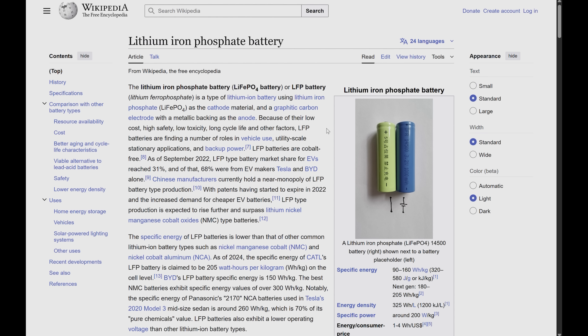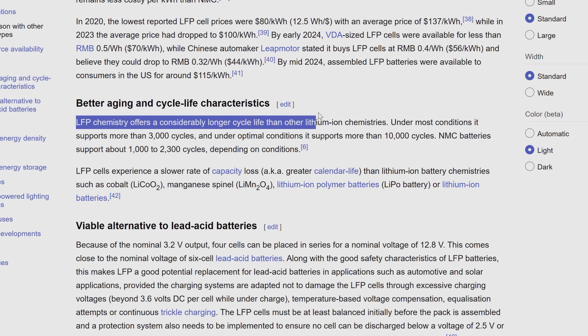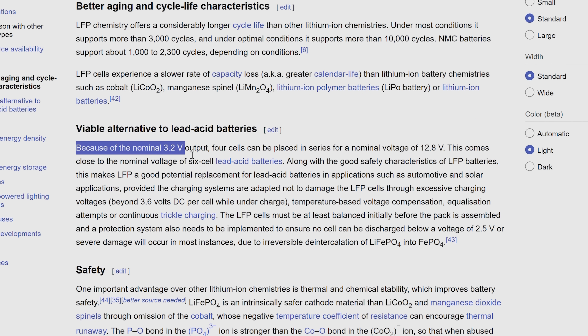Things are now starting to get even more complicated as new power banks are being introduced with new battery chemistries. Lithium iron phosphate battery cells are safer, last through more charging cycles, and can tolerate higher temperatures. However, they have a lower nominal voltage of around 3.2 volts, compared to 3.6–3.7 volts for lithium-ion cells. Technically, this is not a problem, but it may lead to confusion.